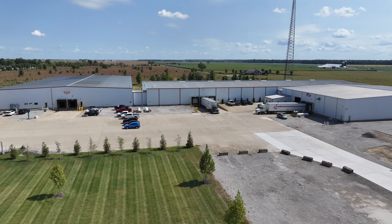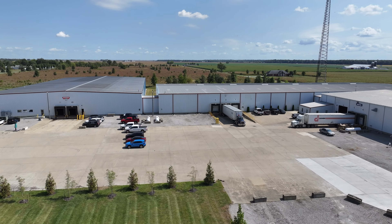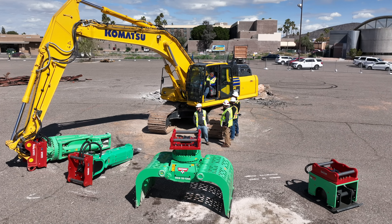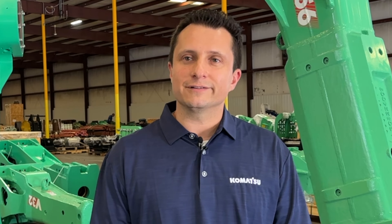As you can see, the distribution center is right here in Nashville, Illinois. It's also backed by Komatsu, so our engineering teams work with them to make sure it's properly matched to our excavators.